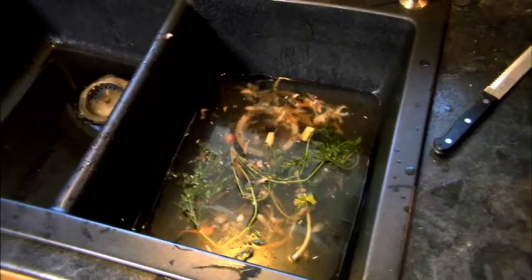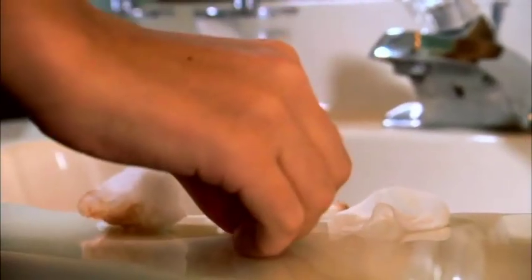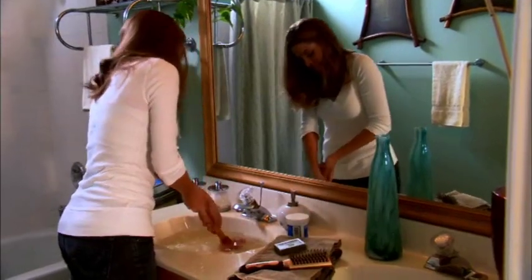Clogged sinks are an occasional nuisance in most homes. Buildup usually occurs over time. Kitchen sinks clog because of grease, soap, and food. Bathroom sinks are usually clogged by hair, toothpaste, and toiletry items such as cotton balls, swabs, and facial scrub pads.